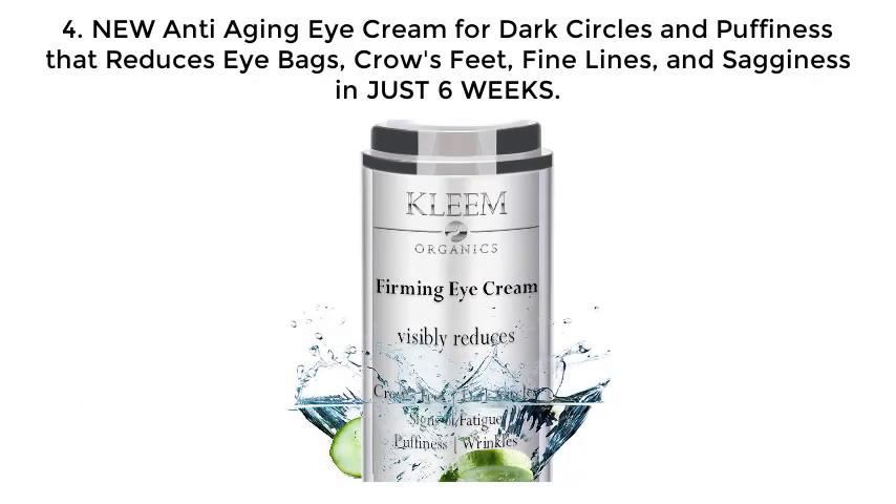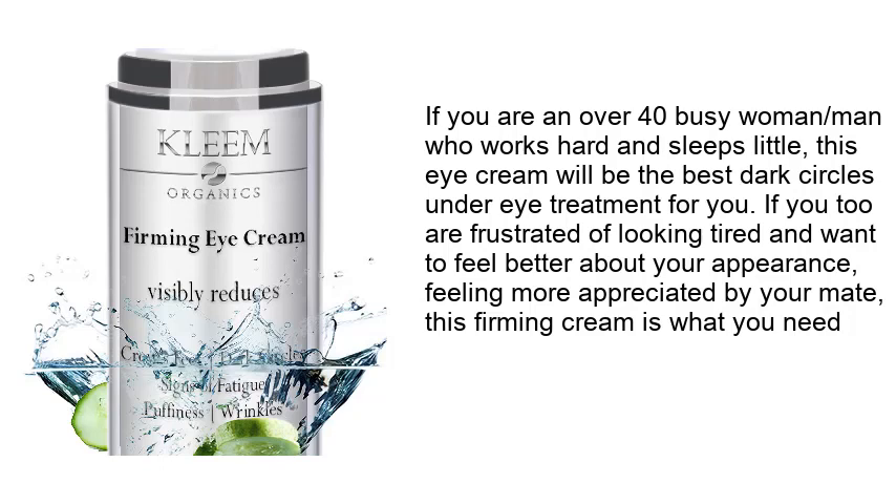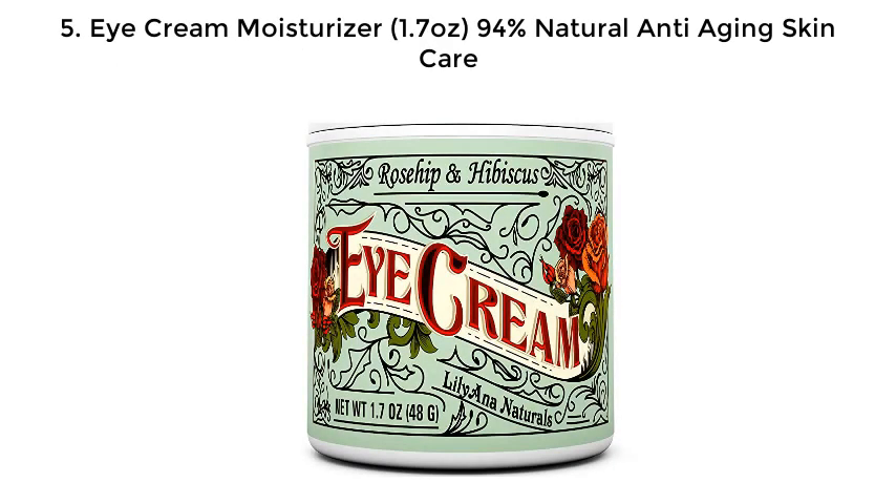Number four: New anti-aging eye cream for dark circles and puffiness that reduces eye bags, crow's feet, fine lines, and sagginess in just six weeks. The stress of modern life can lead to premature crow's feet, dark circles, fatigue, puffiness, and wrinkles. Clean Organics has created this innovative eye cream formulated to firm, protect, and brighten the thinner and more sensitive skin around the eyes. If you are an over-40 busy woman or man who works hard and sleeps little, this eye cream will be the best dark circles under-eye treatment for you.